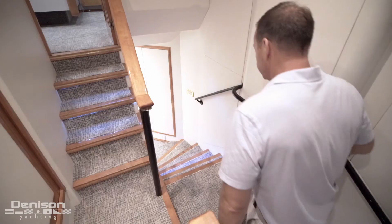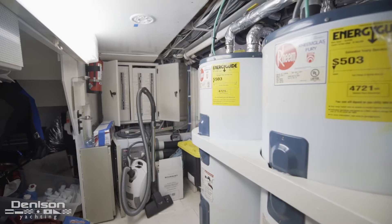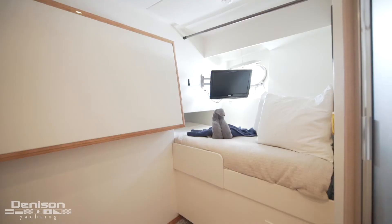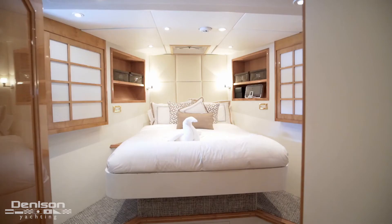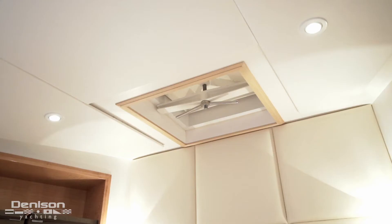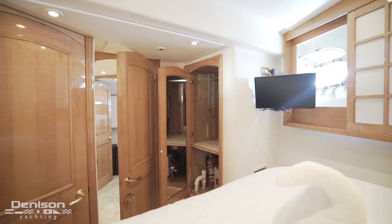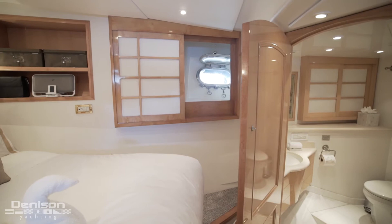Leaving the master cabin, we walk forward towards the VIP. We have two stops to make on the way to the VIP, the first of which is this doghouse. This space was specifically designed to provide storage for extended journeys. Forward of the doghouse are the crew quarters that can accommodate two, featuring an en-suite. Our final stop on the lower deck is the second VIP stateroom. Here in the lower VIP is a queen berth. Directly overhead is an escape hatch. Aft and to port is a TV and a hanging locker. Aft and to starboard is your en-suite.